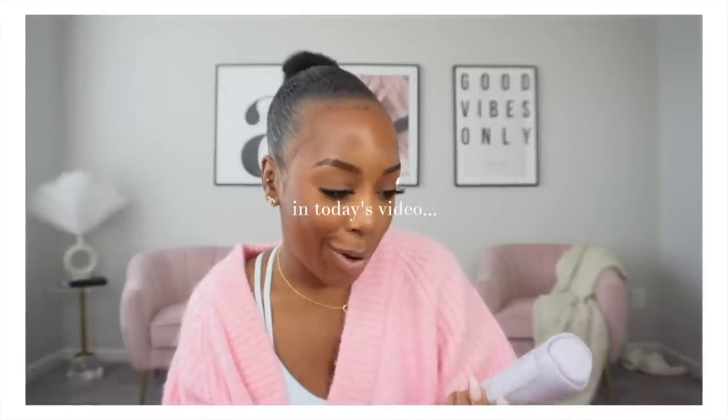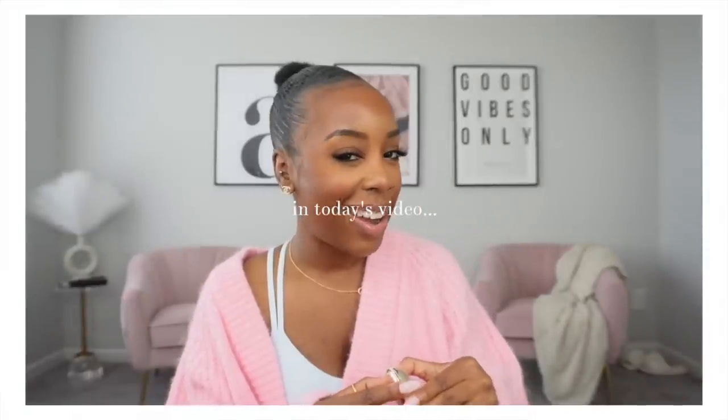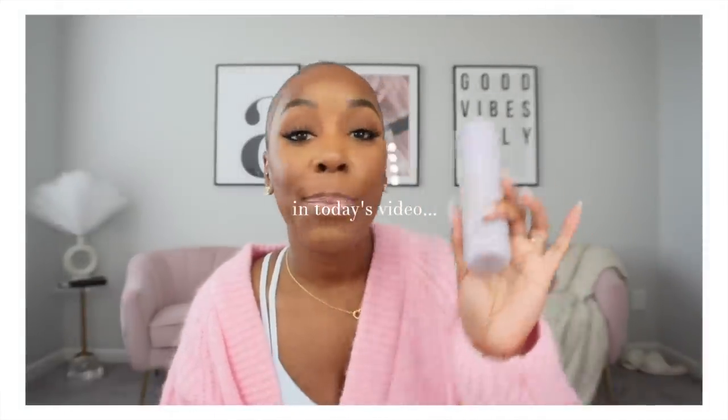I don't know what they put in it, I really don't know. Let's talk about lip products — a couple of you told me how to say it, did I say it right? I don't think I did.